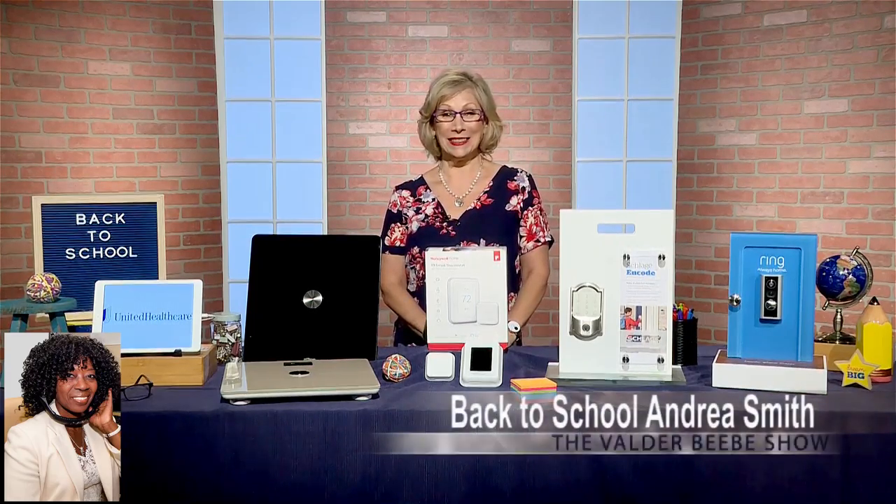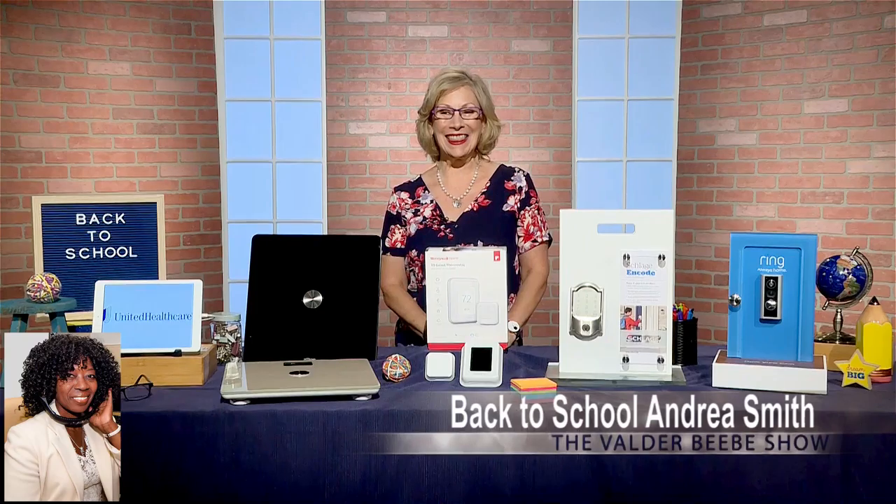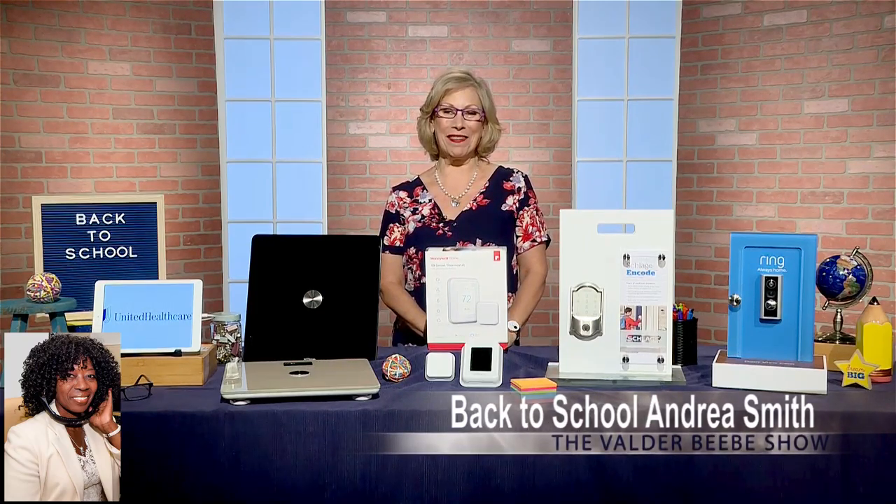Andrea, it's always great to have you here. You bring great information — you're a good gift giver. Thanks for being my guest on The Valder Beebe Show. Thank you, Valder.